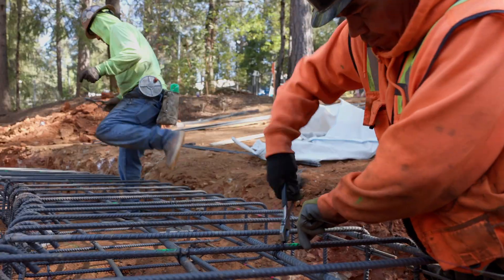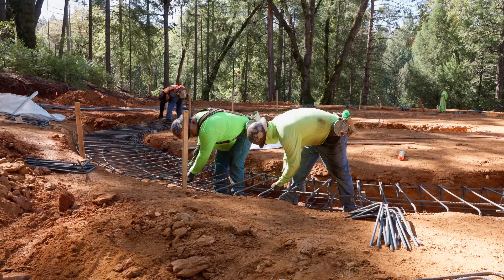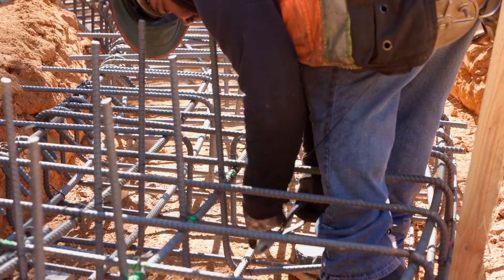It's 48 inches wide and we're using number five rebar. This is a beast — it's going to be such a durable, long-lasting foundation.